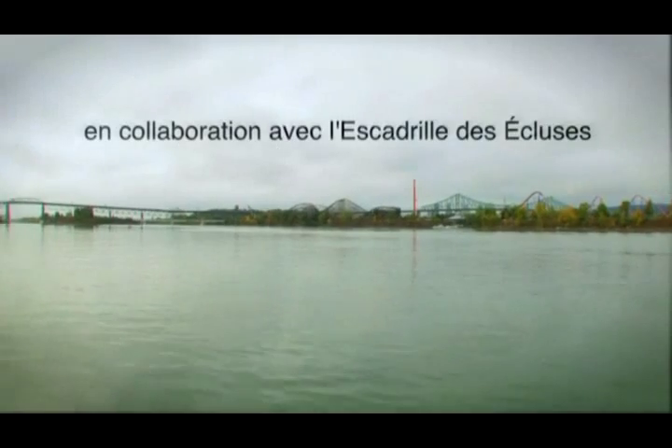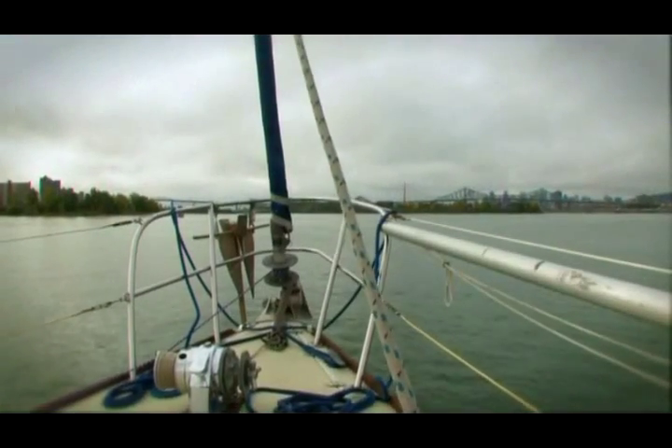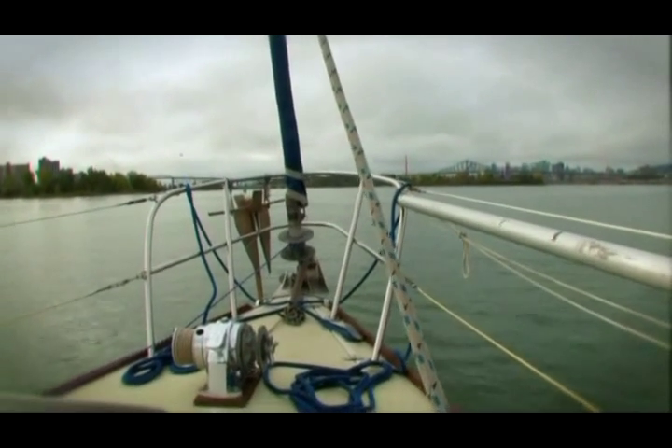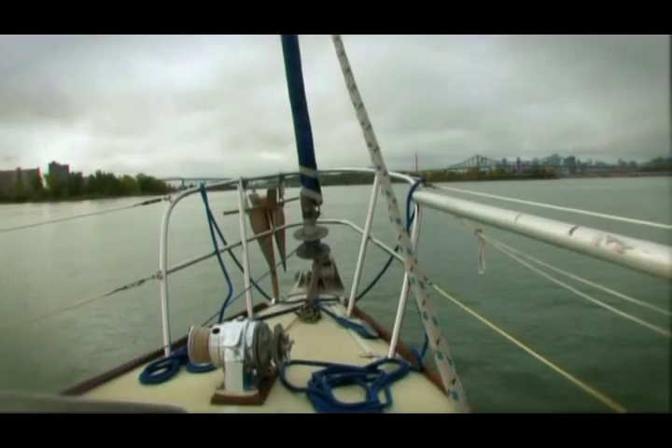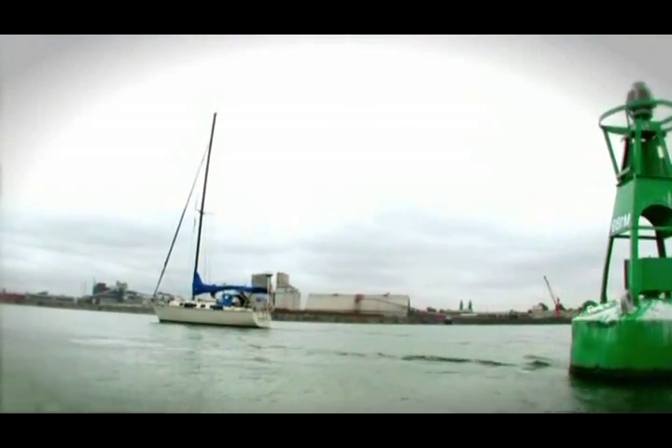The St. Lawrence River Seaway was opened to navigation in 1959. Seven locks were built in the Montreal to Lake Ontario section of the Seaway — five Canadian locks and two U.S. locks — which raise vessels 75 meters above sea level.